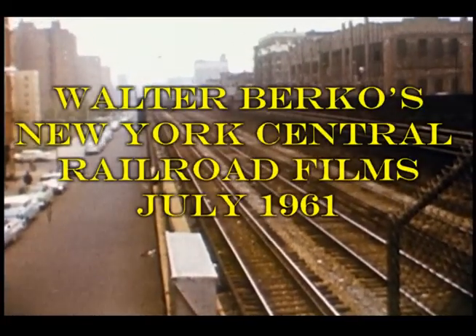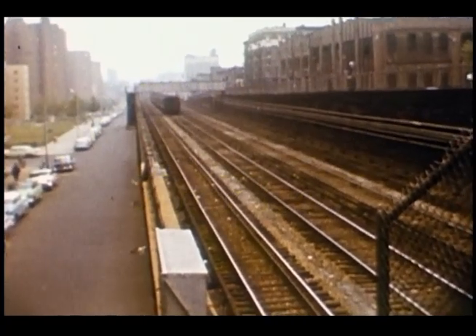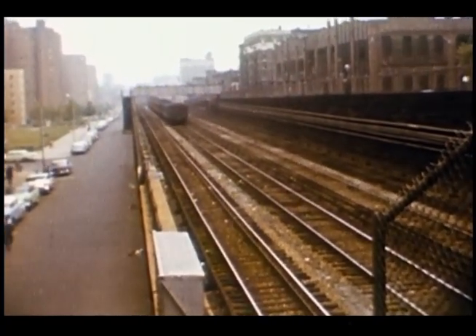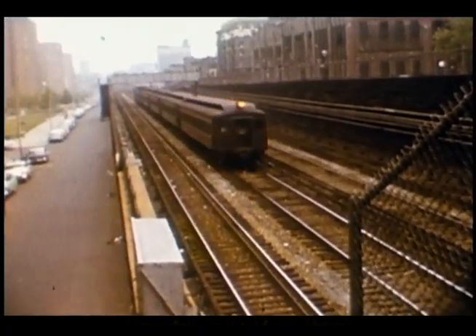This is railfan Walt Berko's movies of the New York Central, taken in July of 1961. The first location is Park Avenue at 98th Street in New York City, where the Central's tracks go underground.